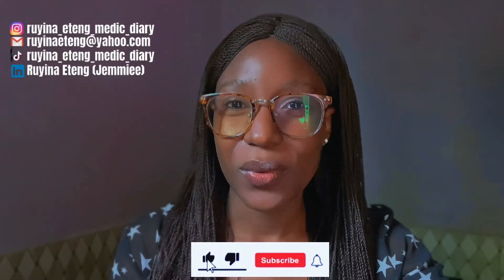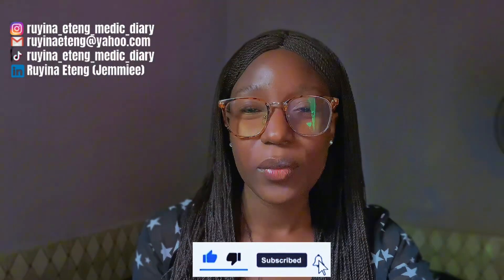Hi guys, welcome back to my YouTube channel. My name is Jemima. Today we're going to talk about how to study effectively while living at home. If that's what we're here for, let's get started.